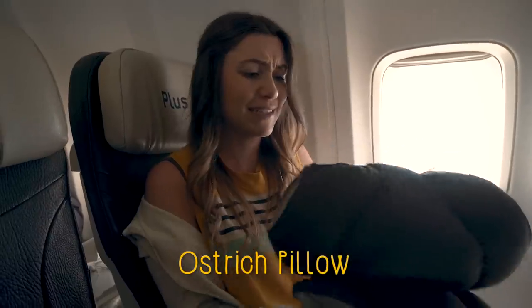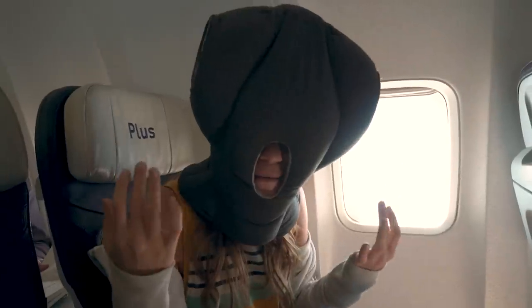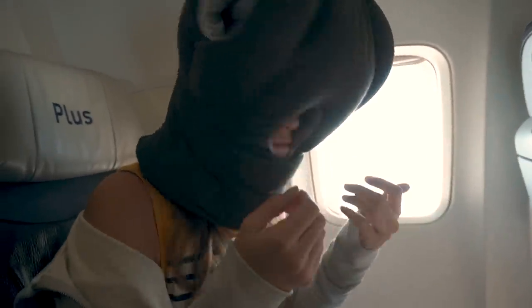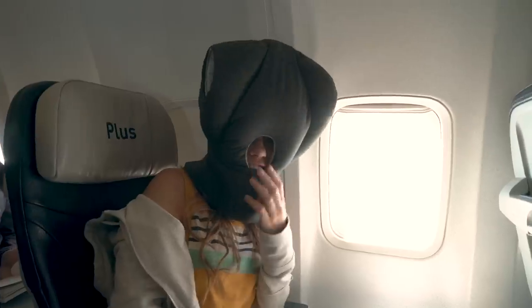This is the one I'm looking forward to trying the most. Not only is it the biggest pillow by far, it also doesn't really compact. It's also the most expensive — about a hundred and twenty dollars. I feel like my hand is gonna be an absolute disaster. So I'm not supposed to be able to see? No, because it also acts as an eye cover to make it dark. And then you put your arms in here.